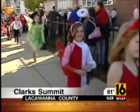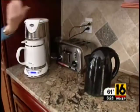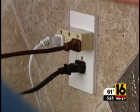Halloween's over. The pumpkin's gone, the candy — well, that's gone too. But the vampires are here to stay. That's because they're in your house. That's right, there are vampire electronics sucking energy out of your home and money out of your wallet.